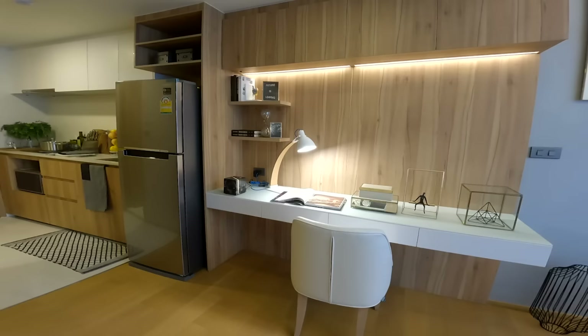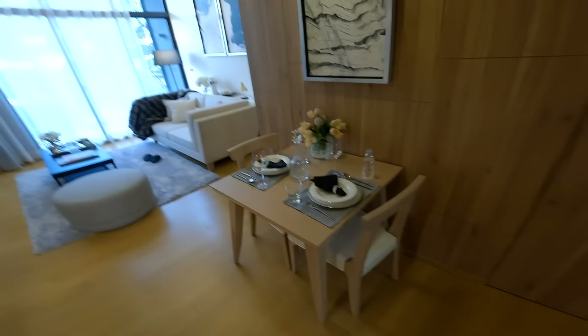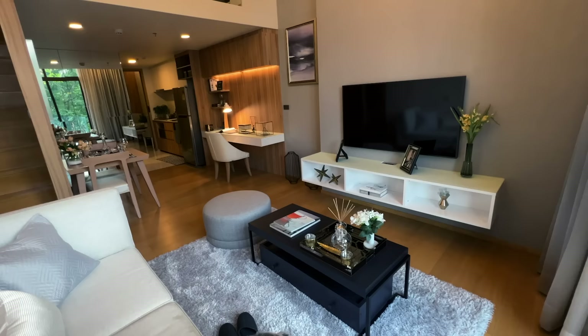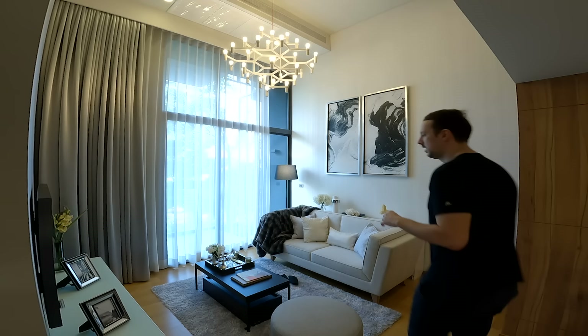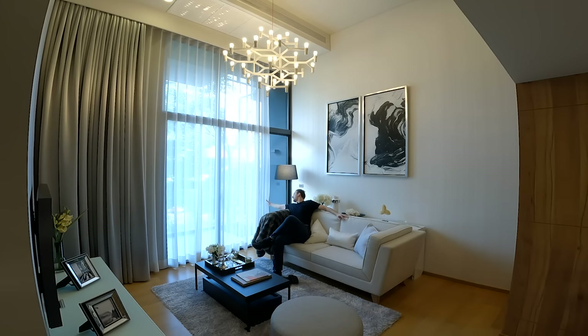Right next to the kitchen we've got a work area with a decent-sized desk and a chair. Opposite the work area you've got your dining table which seats no more than two people, and there's some storage space tucked behind it. The living area pretty much utilizes the most space and it's actually pretty big — I'm a six-foot-three person and this couch can fit another person easily.